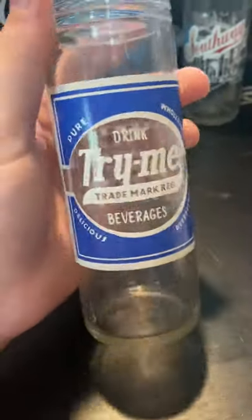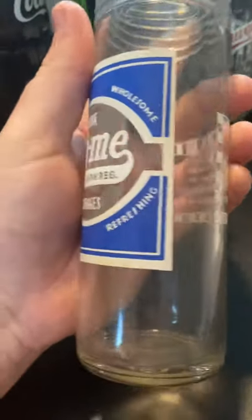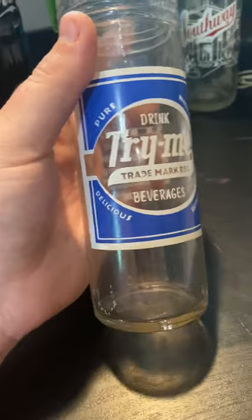Keep a look out for them — you never know where they're from because they were bottled all over the country. Thanks.